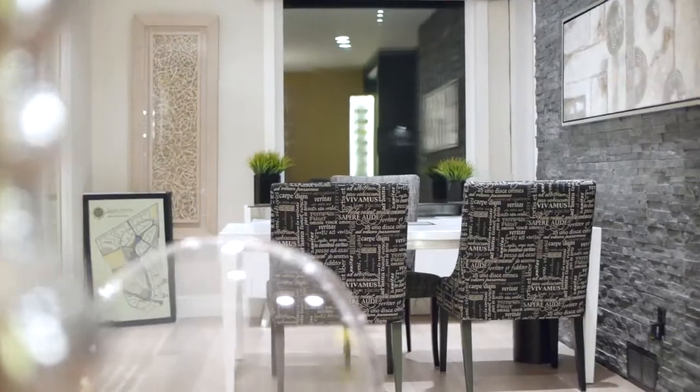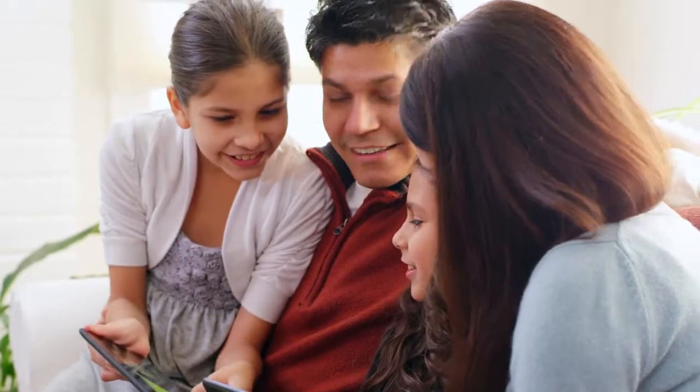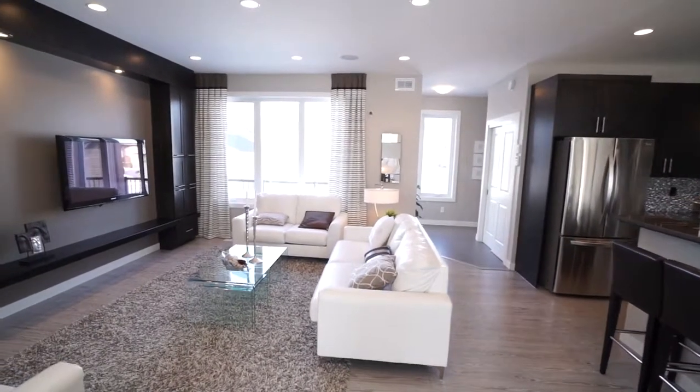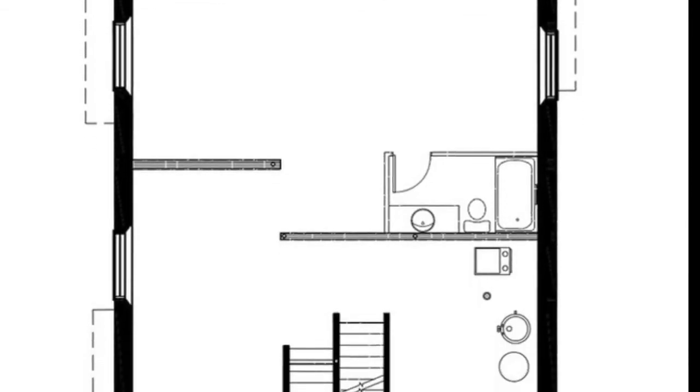Whether on our website, at the ANS head office, or in person at one of our show homes, our goal is to help you find a home that fits your lifestyle. We invite you to browse through our extensive collection of layouts until you find one to call your own.